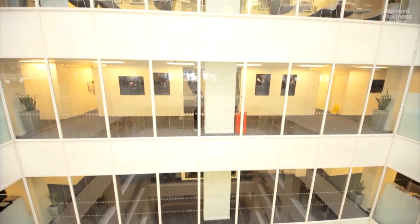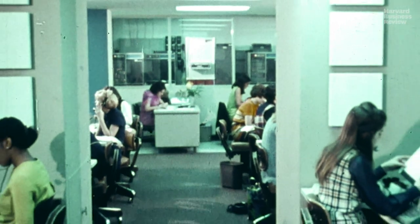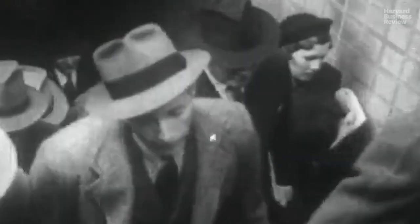Offices, and the ways we use them, are constantly evolving. There is nothing natural or fixed about the spaces where we work. In fact, reporting to a building to do knowledge-based work is a relatively recent idea.